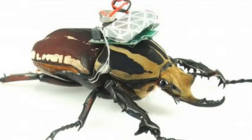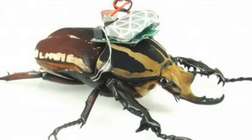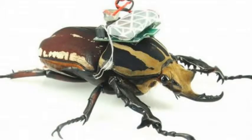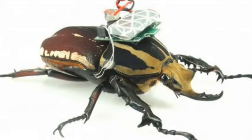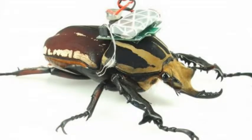This allowed them to get the beetles to take off, hover, turn left or right, and then land again on demand. The technology could eventually lead to the insects being used to crawl through rubble to help search for survivors following disasters, or to allow security services to conduct covert surveillance of criminals or terrorists.